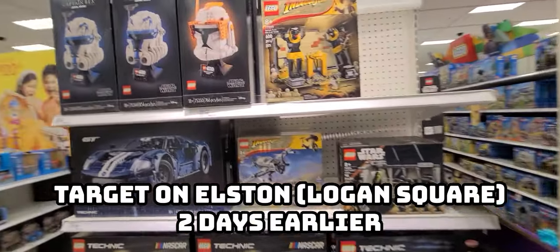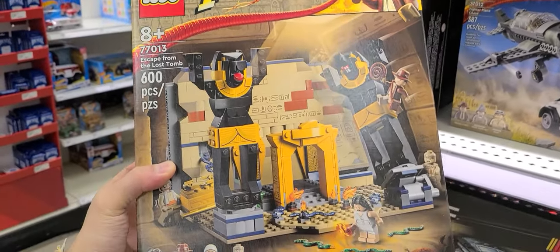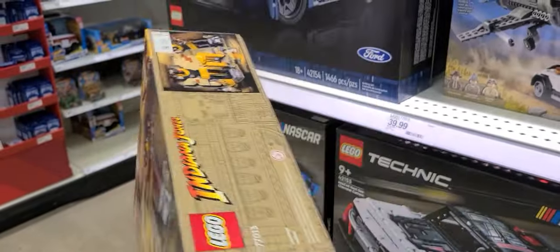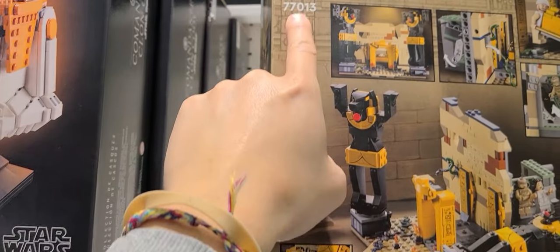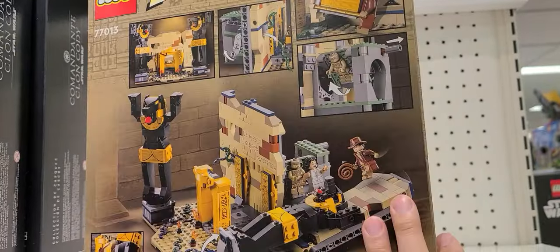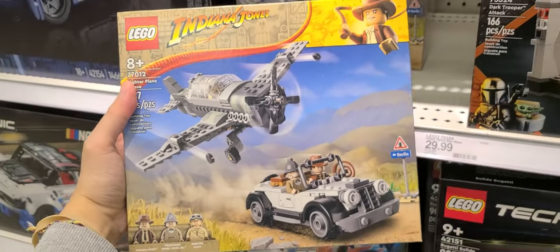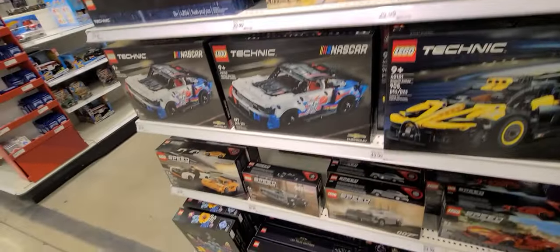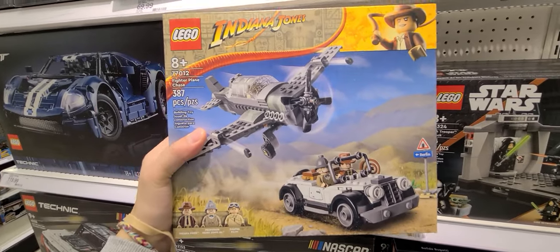Okay folks, I am here in the toy aisle. In the LEGO section, we got some new Indiana Jones — Escape from the Lost Tomb. Look at those minifigures, that's cool. This set is actually pretty big, looks like it's $77.13 — did they already reduce the price on this? We also got the Fighter Plane Chase, which is a pretty cool looking LEGO set. Looks like they put a lot of new LEGO out. Let's go look at the action figures.